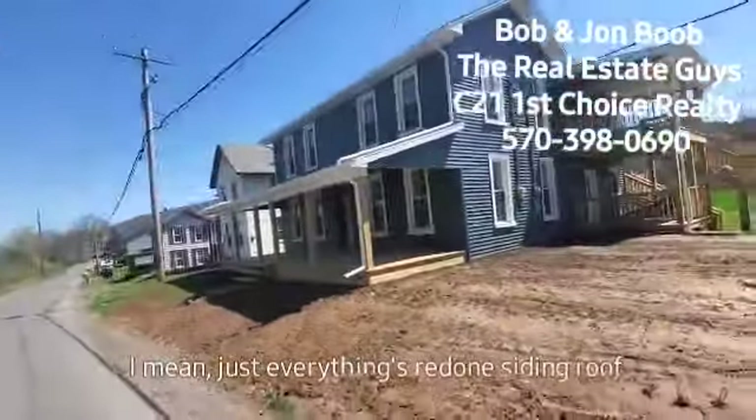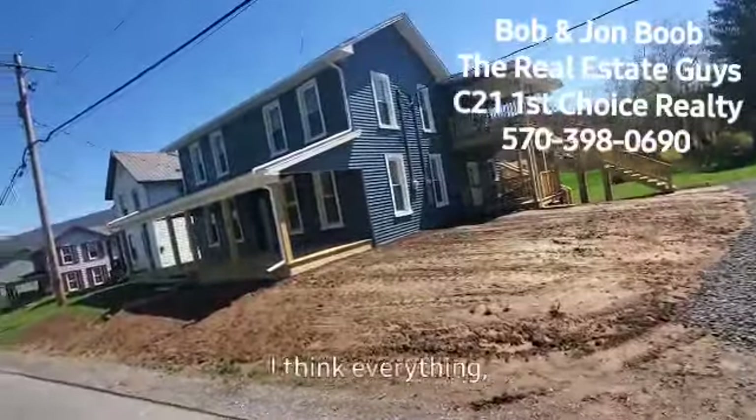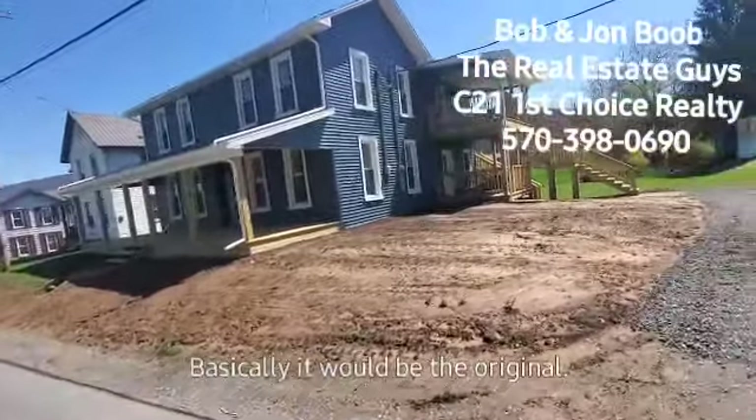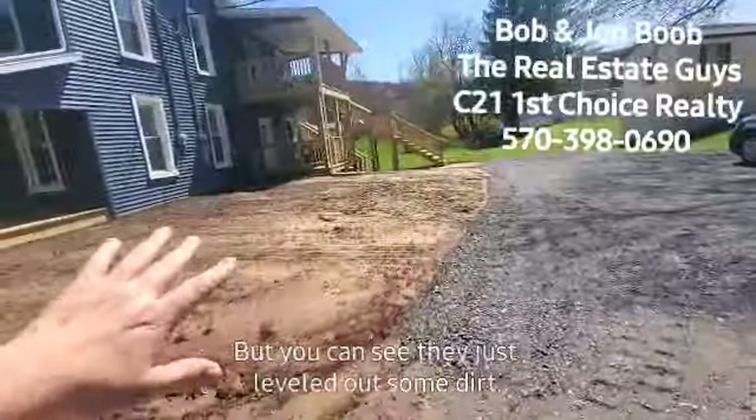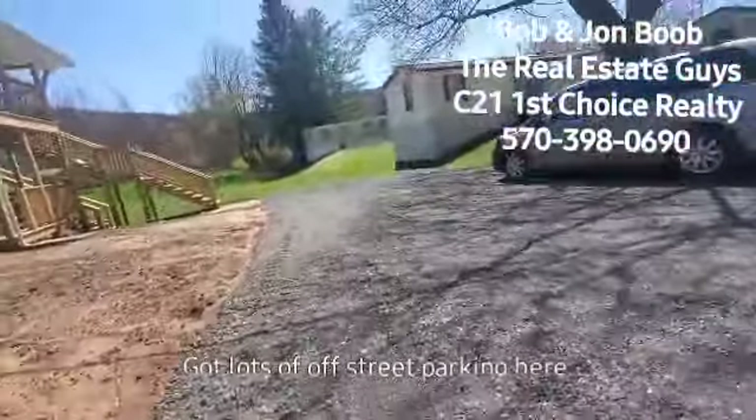It'll be part of Nipponow Township over here. So what the owner did — everything's redone: siding, roof, and I think everything. I think it's just the shell basically that would be the original. You can see they just leveled out some dirt so the grass still needs to grow. Got lots of off-street parking here.